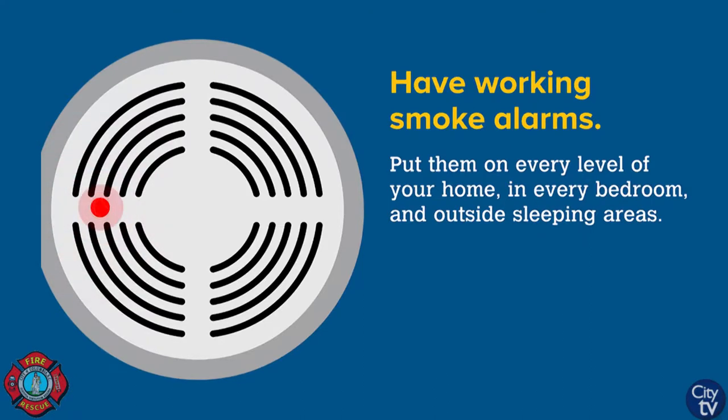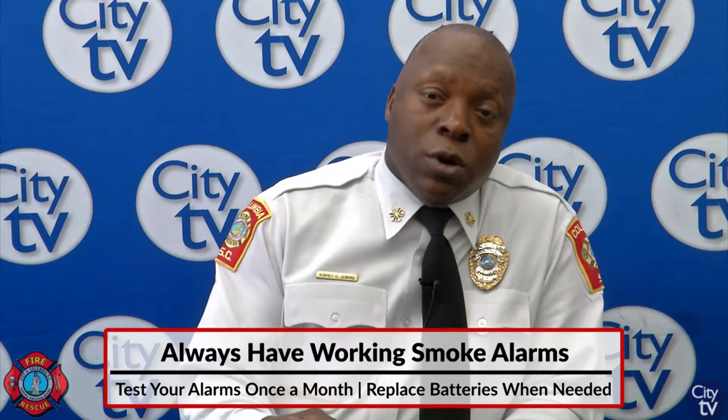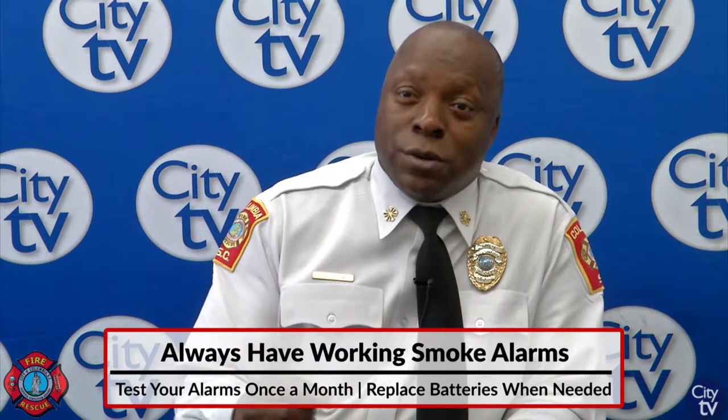Check your battery, make sure that they're working. A smoke alarm is like a child — when a child's hungry, it starts to cry.